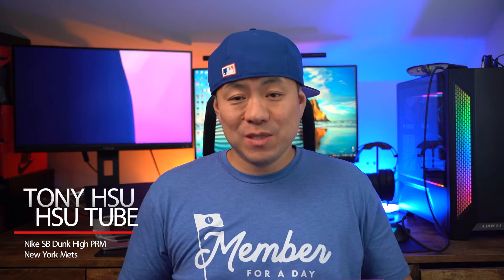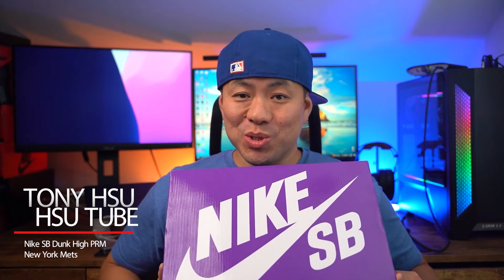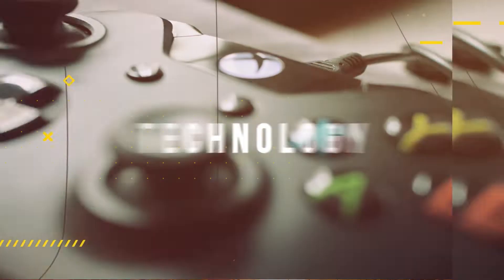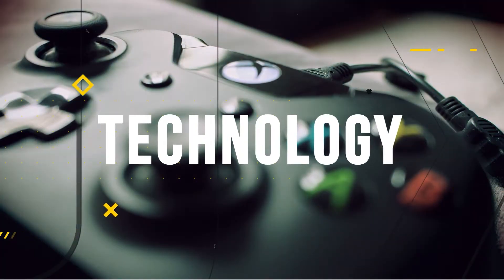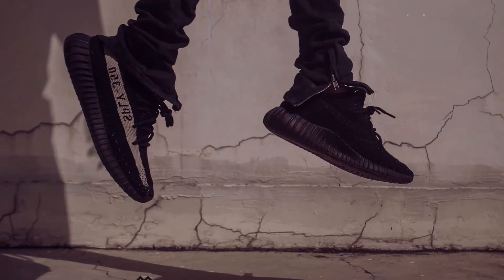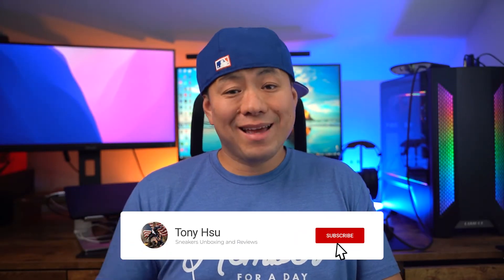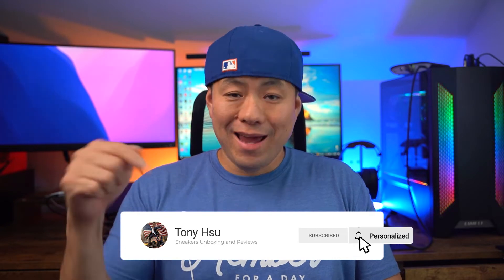What's up everyone, this is Tony Schu and today we're going to take a look at the Nike SB Dunk High New York Mets. Let's get a Schu-tube! Today's video is a very special one — we are going to go over the Nike SB Dunk New York Mets.